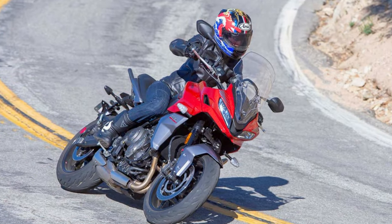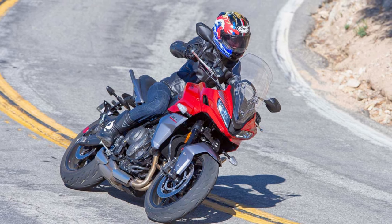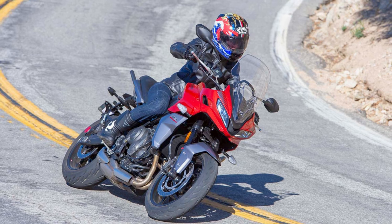In a nutshell, the Triumph Tiger Sport 660 is the versatile, budget-smart, and head-turning sport-touring motorcycle you've been waiting for.